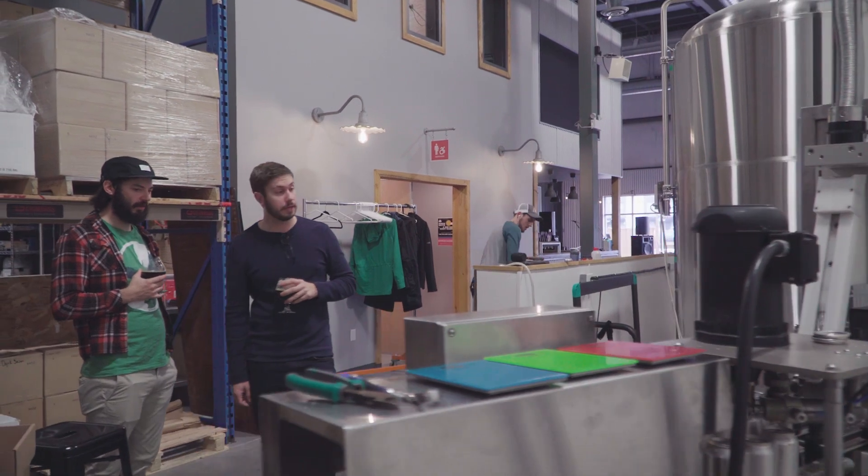No matter the season, Fredericton breweries are always pumping out specialty or seasonal batches, so make sure to drop by to check out what's new. Also, check out the description below this video for a blog post about these brews. As always, if you see me at a tap room, come say hi and let's talk beer!